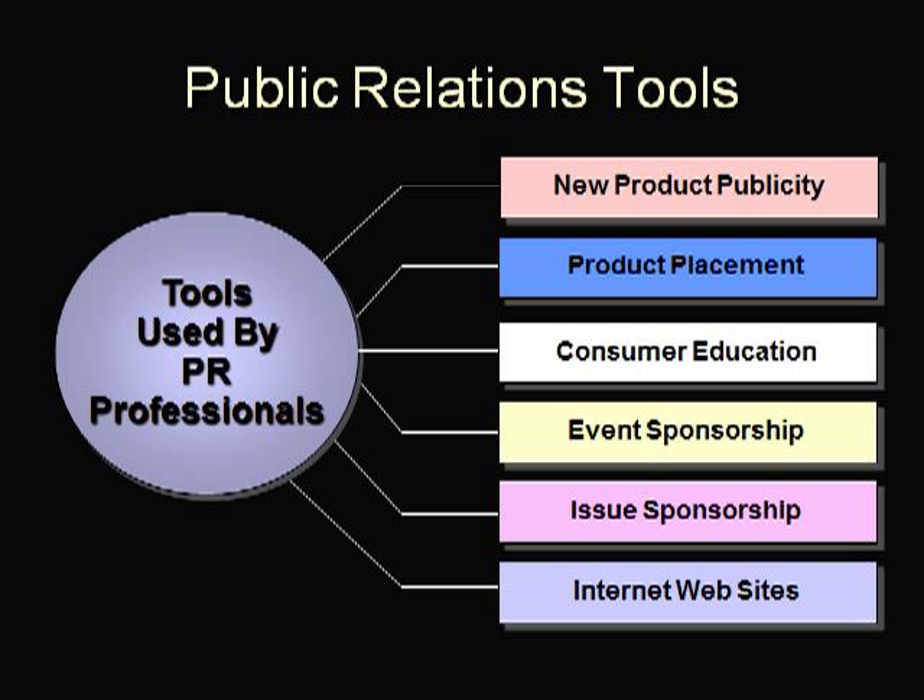Issue sponsorship is how companies build awareness and loyalty by supporting their customers' favorite issues, like environmentalism — this is called green marketing. Internet websites are an excellent vehicle to post news releases on products, product enhancements, strategic relationships, and financial earnings. They can also be a great way for companies to get feedback and provide a self-help desk for customers.